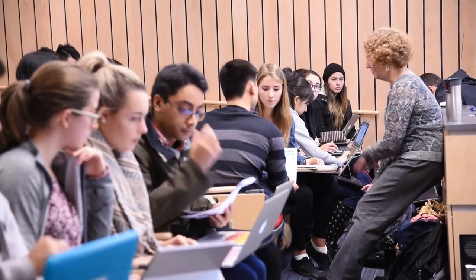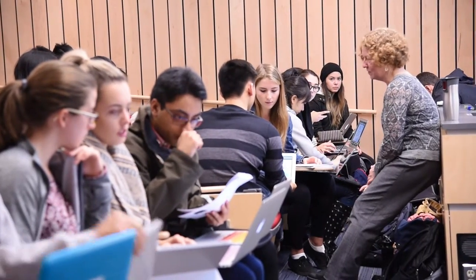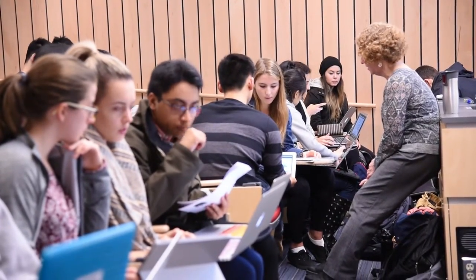I teach a second year introductory nutrition course. It's about a hundred students and I really am emphasizing that the students take on a little bit more responsibility for their own learning, be a little bit more self directed. So using technology to do that has been a good experience for both myself and the students.